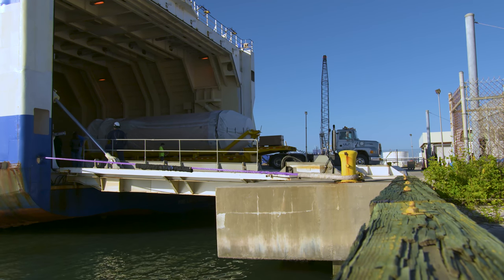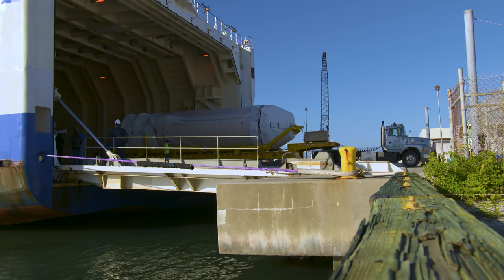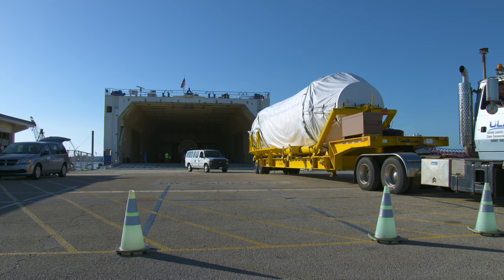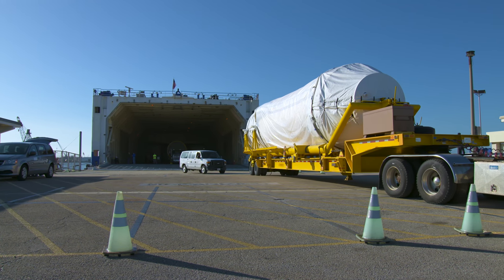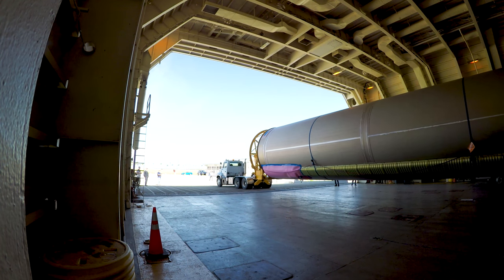Here comes the Centaur second stage with its pressurized stainless steel tank as thin as a dime. Unable to support its own weight until fully fueled, it's carried off the ship by a specialized trailer. Next comes the Atlas V booster, all 106 feet of it.